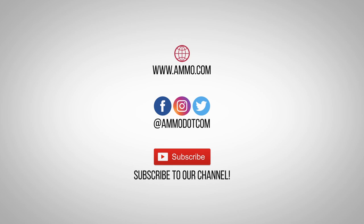Check out today's best ammo deals by visiting us at Ammo.com. Follow us on social media and, most importantly, be sure to subscribe to our channel right here on YouTube for more high quality videos to help you stay armed both physically and philosophically.